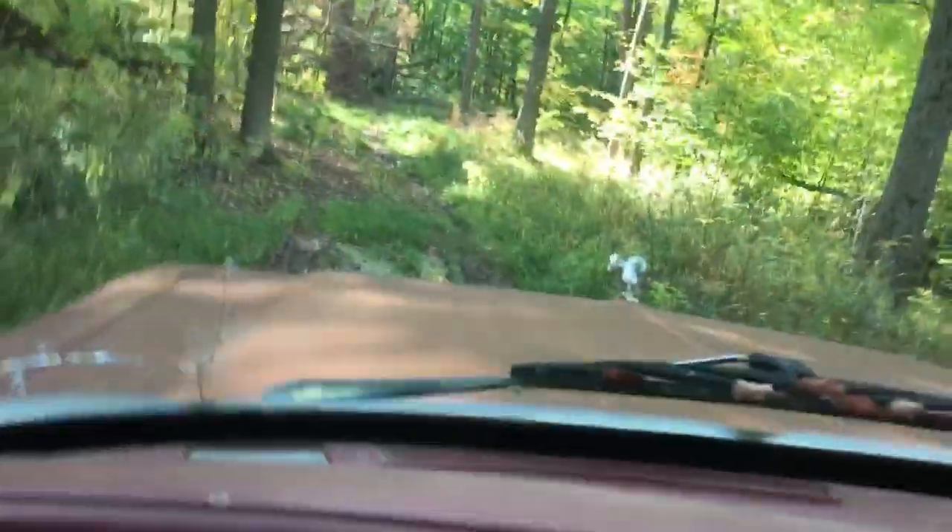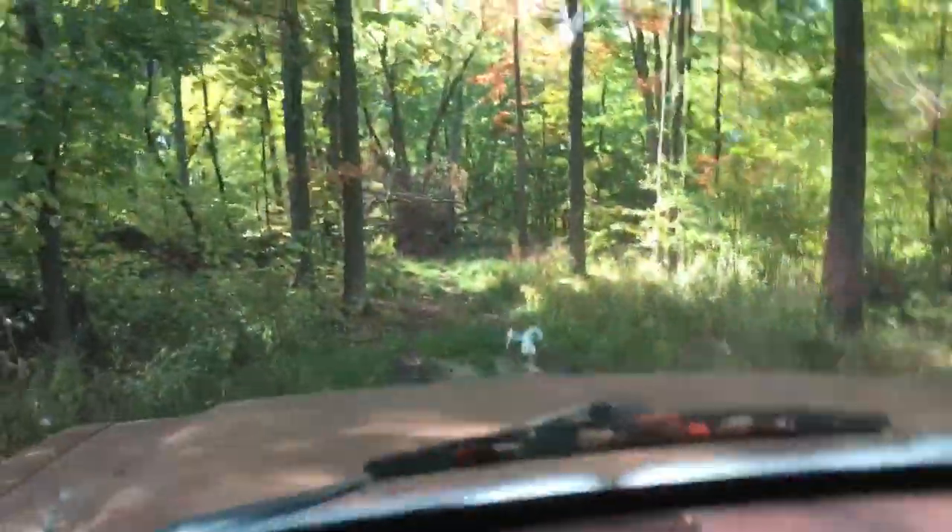Made it out. Now we're going to have to turn it around, then power through out the other way and not get stuck. Going to back up here and get a little speed and we're just going to go for it. This is as far as we're going to get — let's do it.